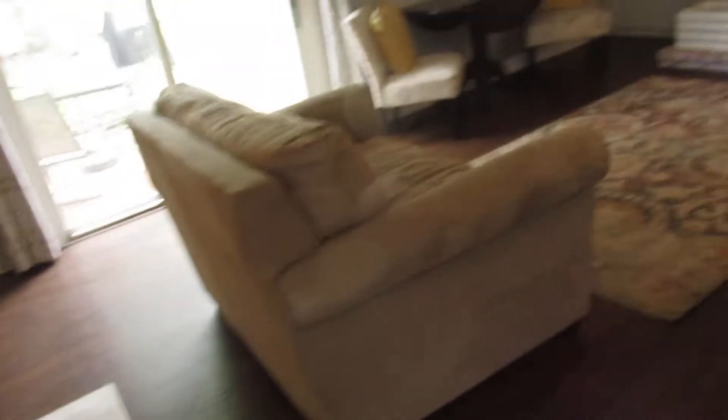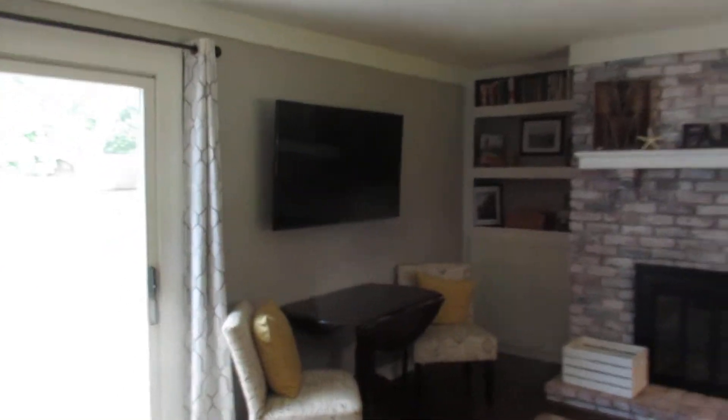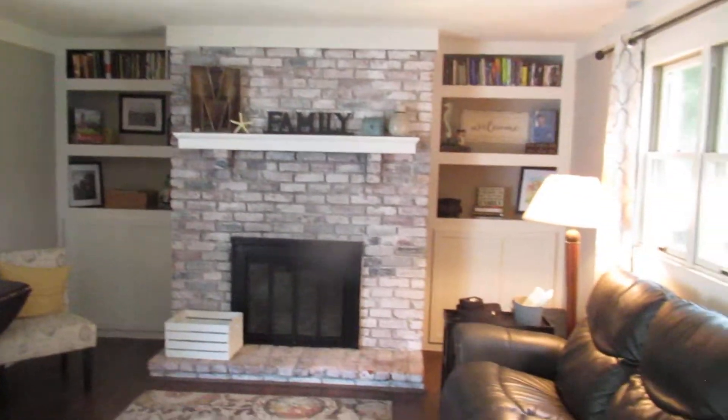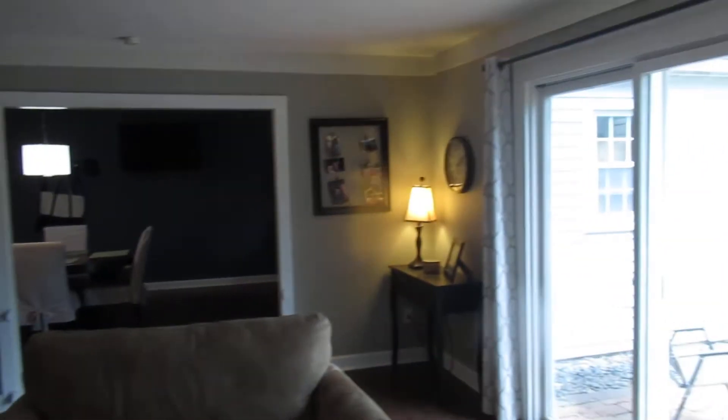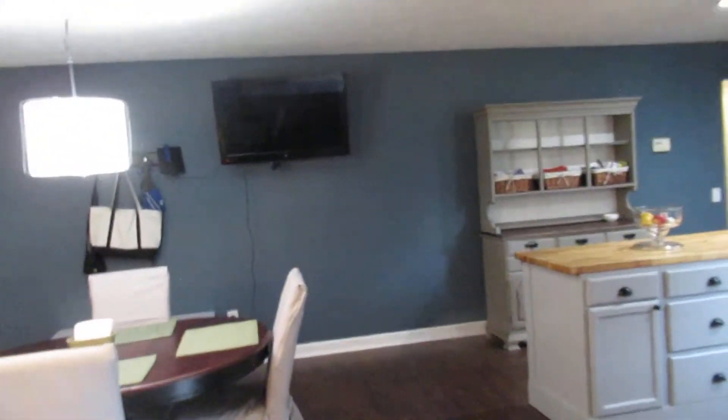You walk into the living room — it's got a working fireplace, a nice big living room area with shelves and cabinets. It walks right into the dining room area, and he just updated this kitchen.